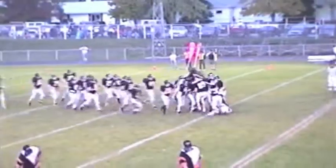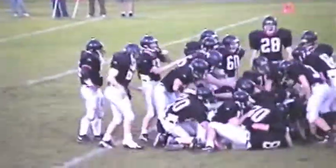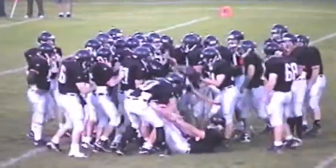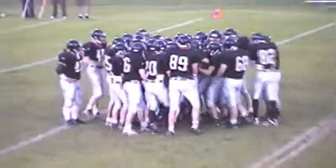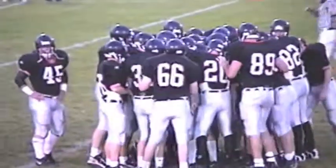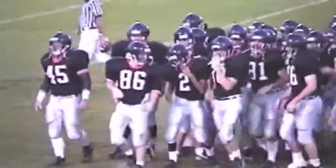The Lenington Orioles. Starting at center for the Orioles, number 68, Chad Thorson. At one guard, number 77, Tim Smith. At the other guard, number 51, Charles Austin. At one tackle, number 55, Mark Pietta. At the other tackle, number 75, Peter Anthony.